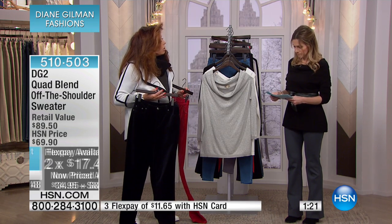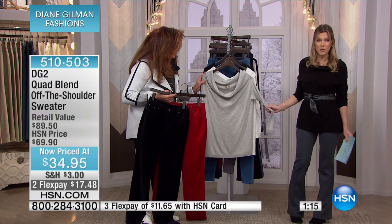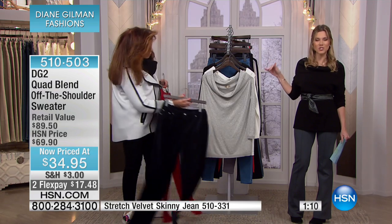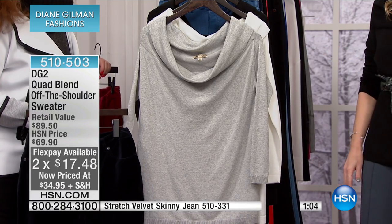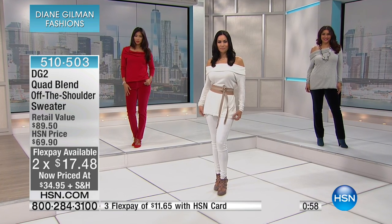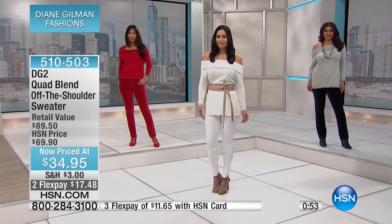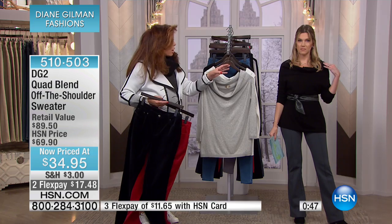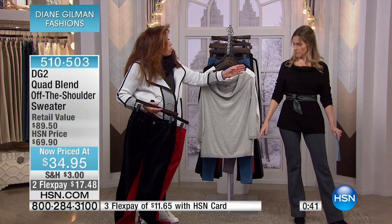We love the way you put your sweater together. Next up is our quad blend off-the-shoulder sweater, retail at almost $90. This morning it is $34.95, and with flex pay just $17.48 — the lowest price we have ever had this at, 50% off. Look at it on the ladies and on you as well, because you've done it as a combo between a cowl but styled so that you can wear a bra underneath.